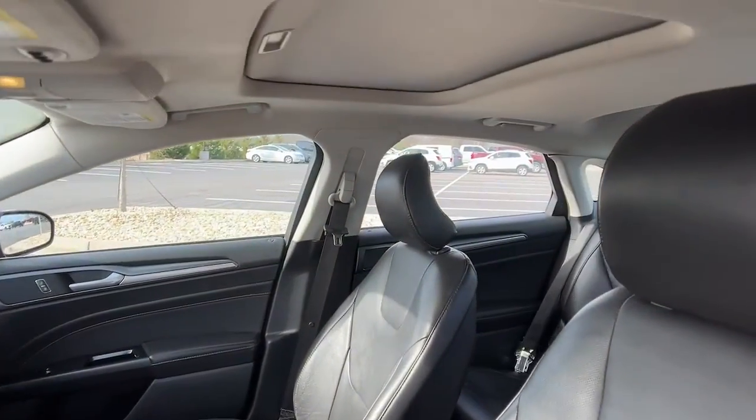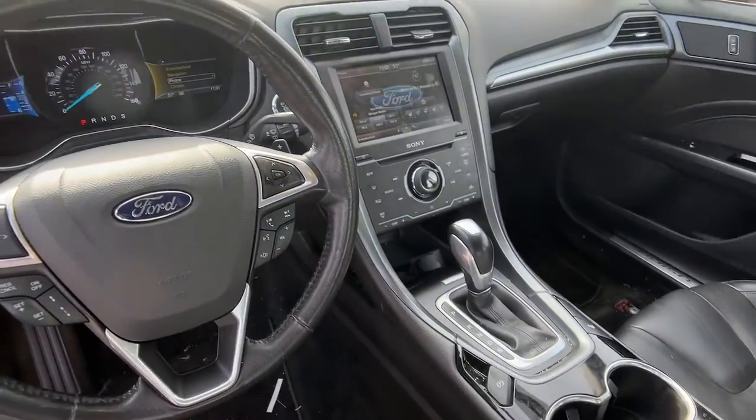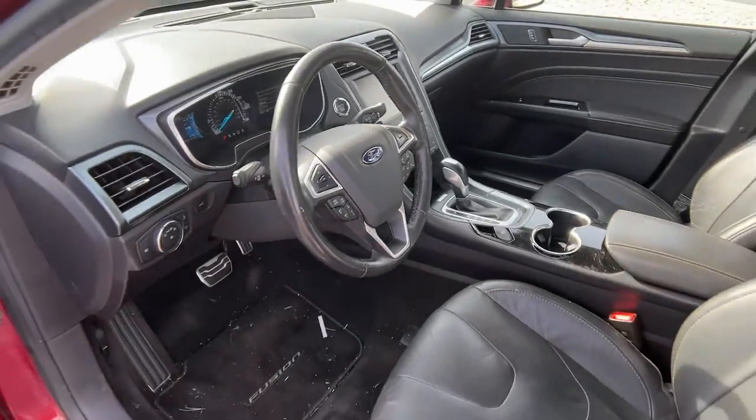Power Passenger Seat, Keyless Start, Premium Sound System, Satellite Radio, Fog Lamps, Backup Camera, Multi-Zone AC.